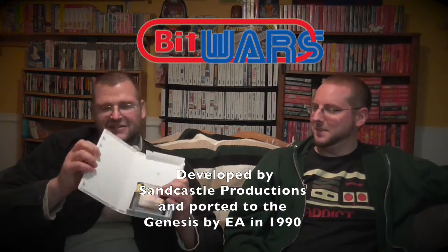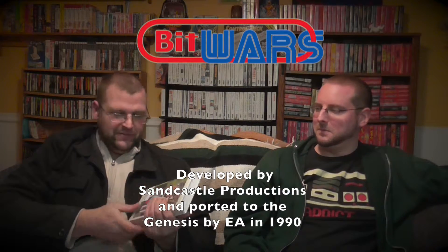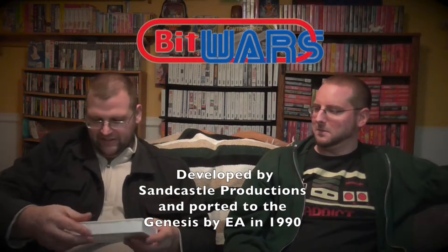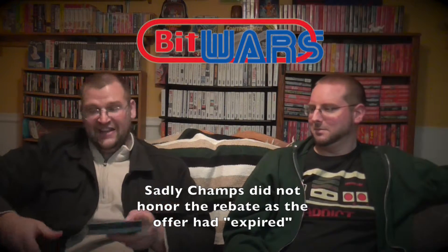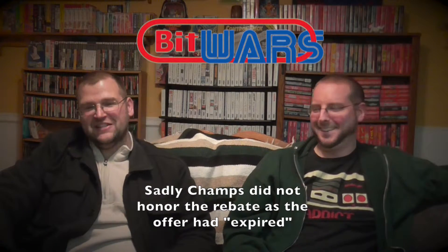Mike's first find was Zany Golf on a VHS tape, missing the manual — something he can rebox later since it's supposed to be one of the cardboard ones, but somebody cut it. At the same place he got what he believed was a sealed copy of FIFA 96, but when he opened it he found a nice Champions rebate for ten dollars.